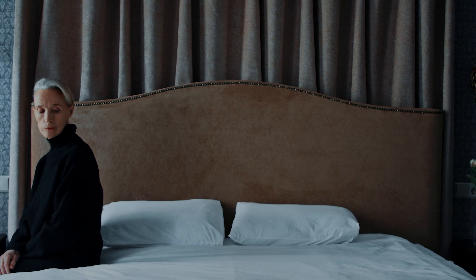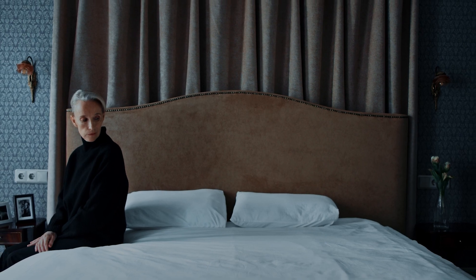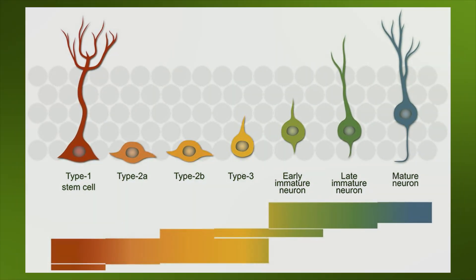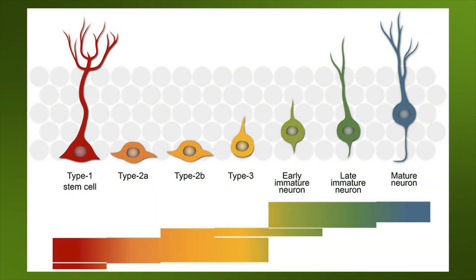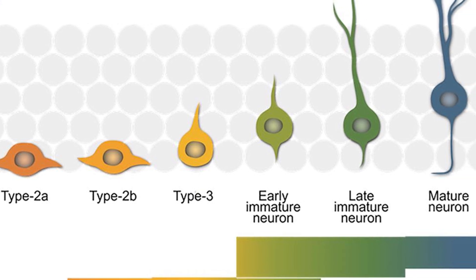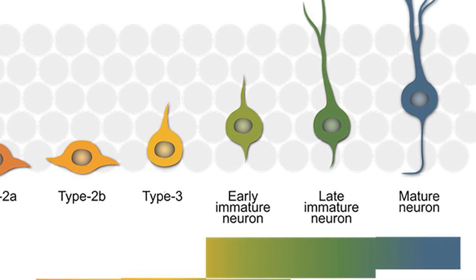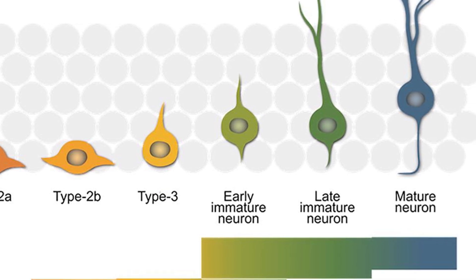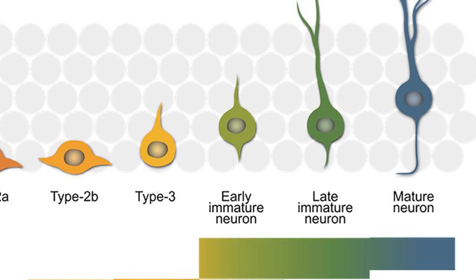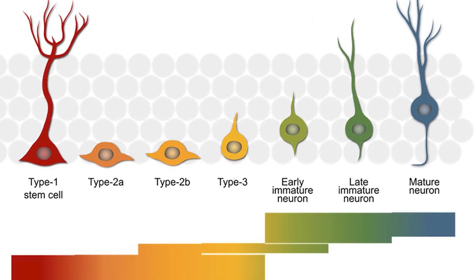Think of neurogenesis as something that is incredibly important for the formation of new memories. You can see in this picture the type one stem cell of the neuron, and as it develops and matures through this process of neurogenesis, the neuron itself becomes more and more mature, adaptive, and possesses a range of different skill sets that can develop into a mature neuron.